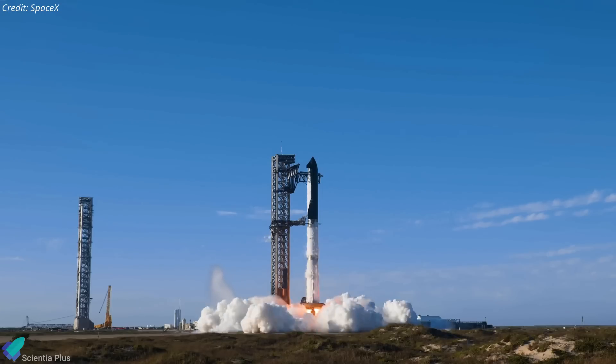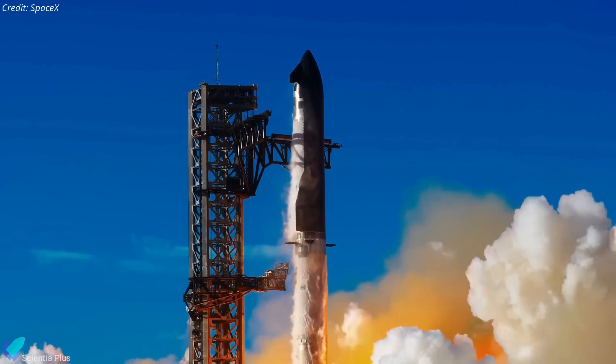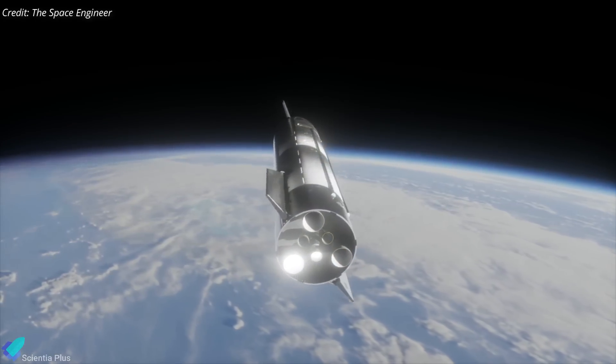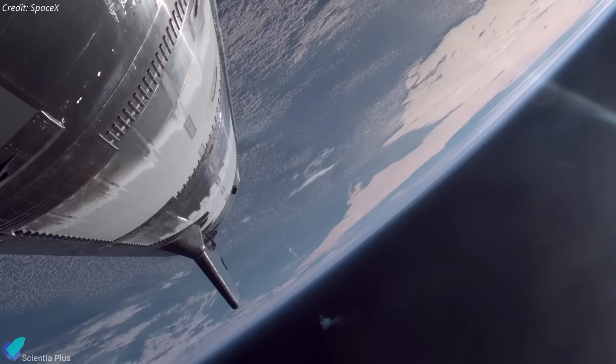SpaceX is gearing up for Starship Flight 8, a critical test flight that aims to push the vehicle closer to full reusability. After months of upgrades and rigorous testing, SpaceX has addressed the issues from Flight 7 and is ready to put its latest design improvements to the test.